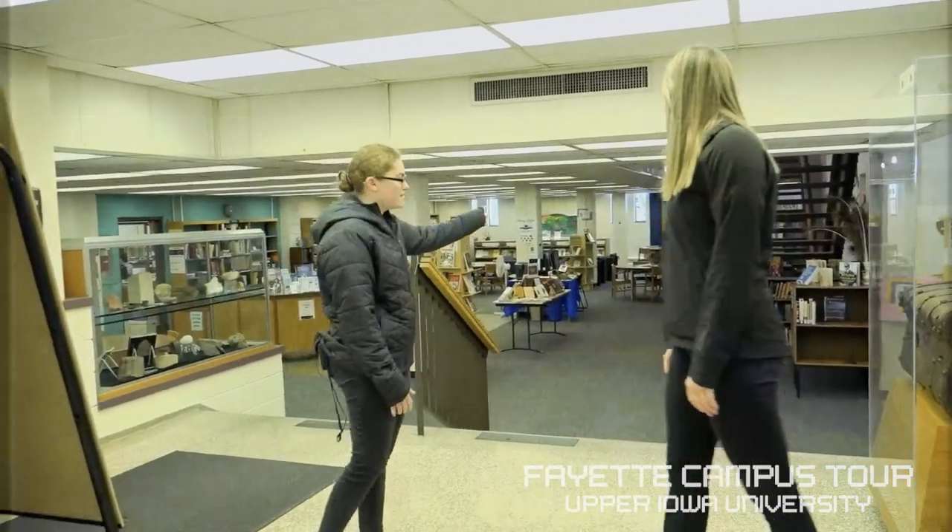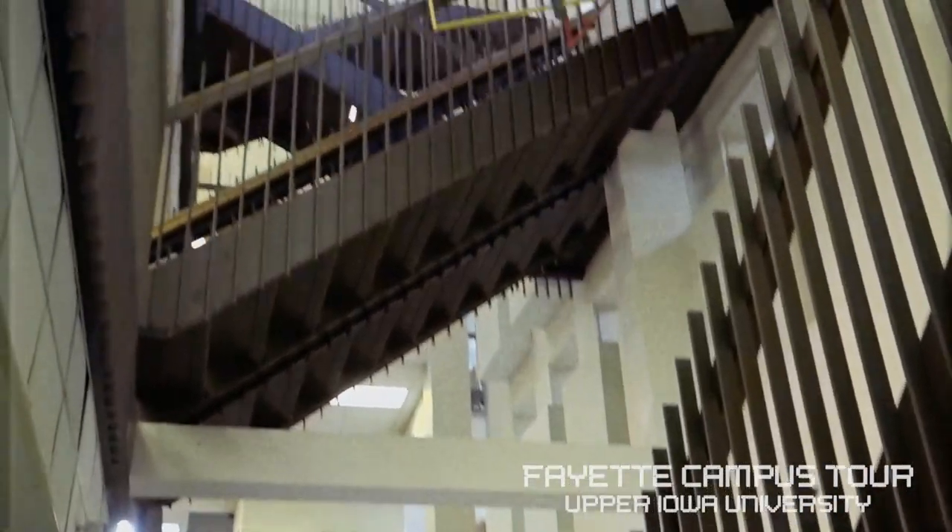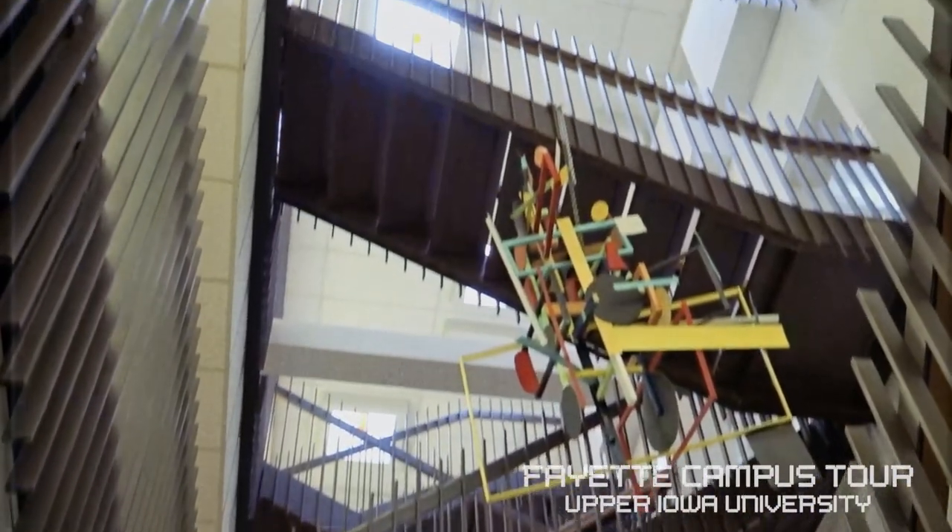Also in this building, the staircases up here — a lot of people say they look like the staircases from Harry Potter. Let's go!